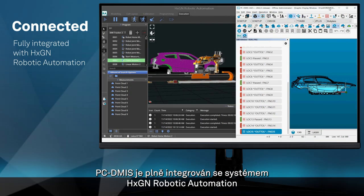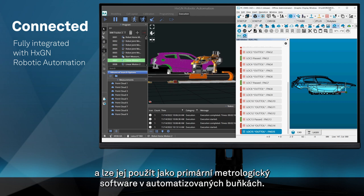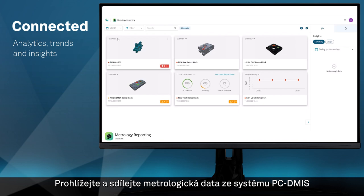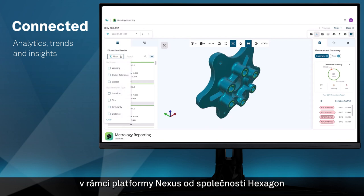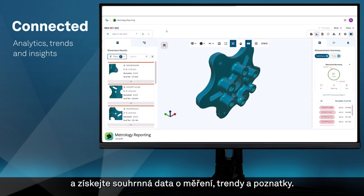PC-DEMIS is fully integrated with Hexagon robotic automation and can be used as the primary metrology software within automated cells. View and share metrology data from PC-DEMIS within Hexagon's Nexus native metrology reporting platform for aggregated measurement data, trends, and insights.